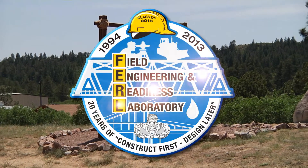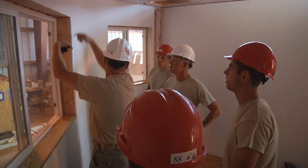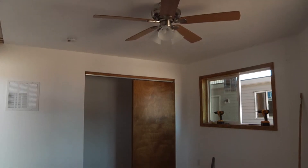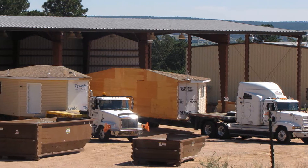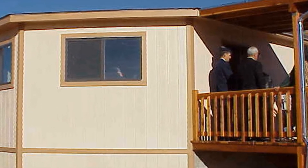2013 marked the 20th offering of the Field Engineering and Readiness Laboratory, producing the 38th and 39th homes for the Southwest Indian Foundation. It also featured a unique tie to the cultural heritage of the Navajo Hogan-style home.